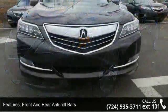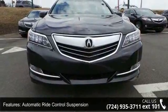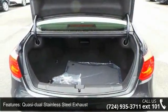Quasi-dual stainless steel exhaust, 19-inch x8 aluminum alloy wheels with noise-reducing design, clear coat paint, and chrome side windows trim and black front windshield trim.